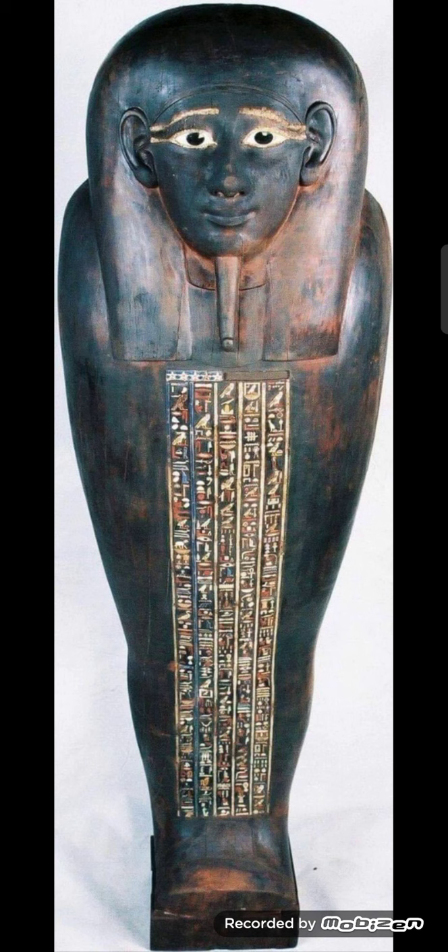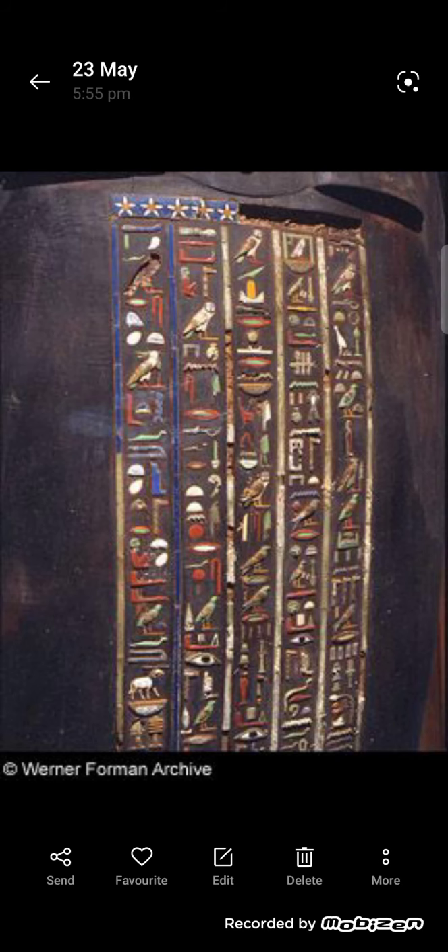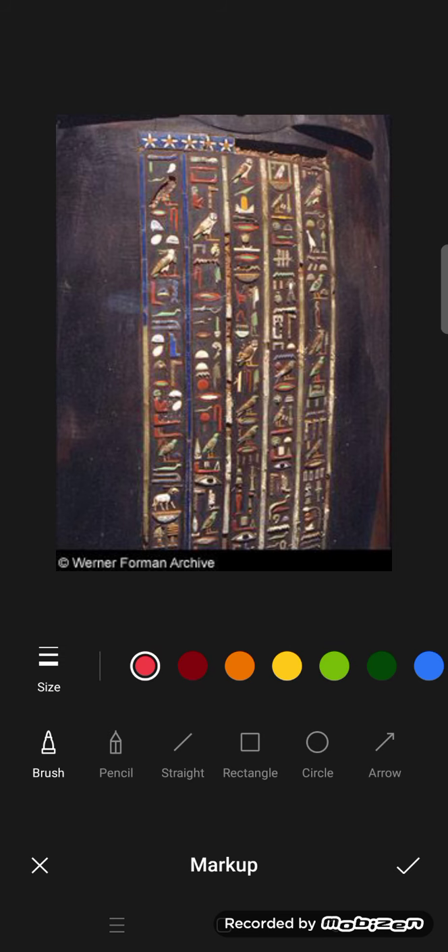The coffin from outside is decorated with perfect hieroglyphic inscriptions and colored glass paste, with five hieroglyphic inscriptions. These five inscriptions tell us about his name, his titles, and his position during that time. They also include some prayers for goddess Hathor and goddess Isis. His name is right here — you can see it with a little mark around it.